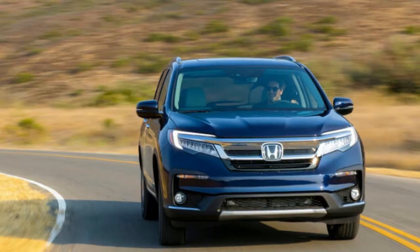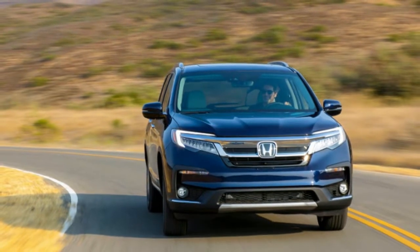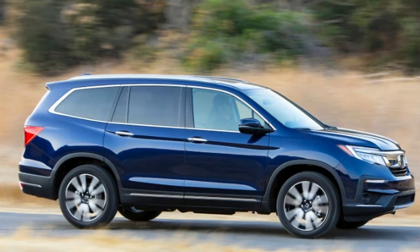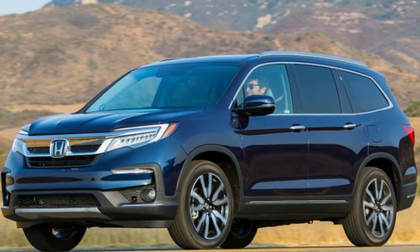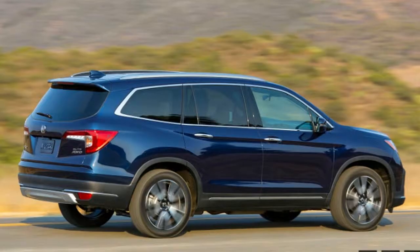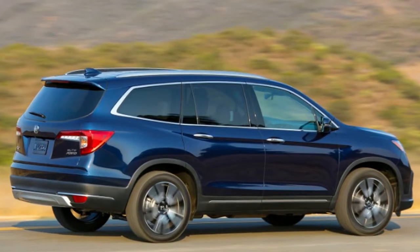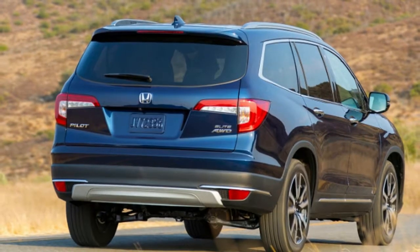The 2019 mid-generational refresh has changed little with regards to the Pilot's hardware, but product planners crammed each of its five trim levels chock-full of features. Perhaps the biggest development, and the one most important to families who can't bring themselves to pull the minivan trigger, is the standardization of Honda Sensing on all trims, from the entry-level LX to the top-of-the-line Elite.